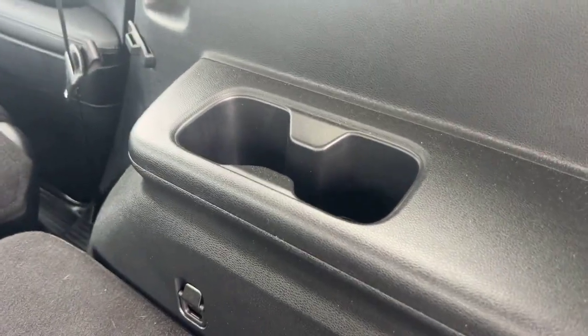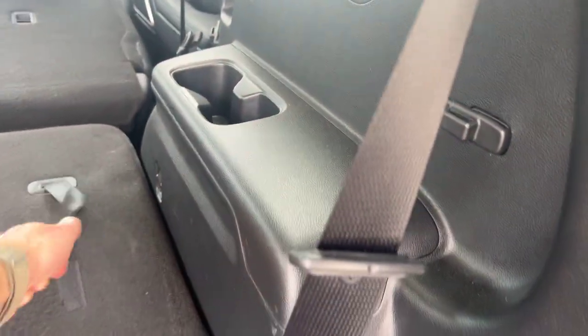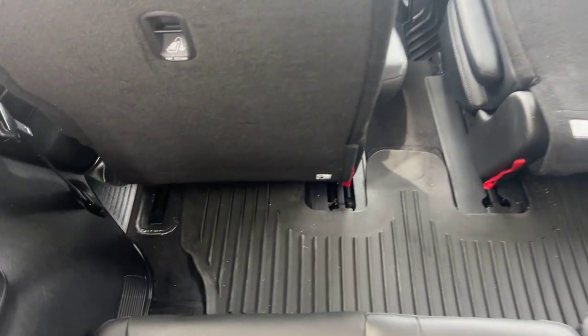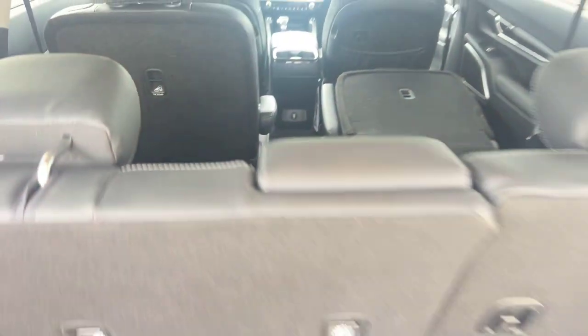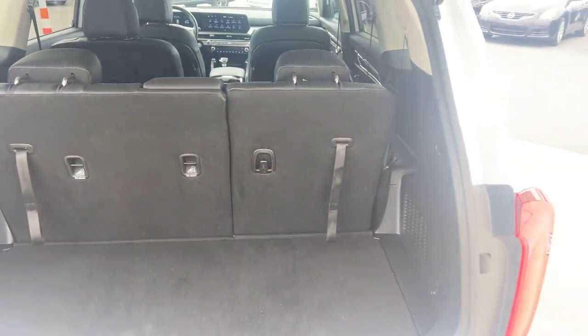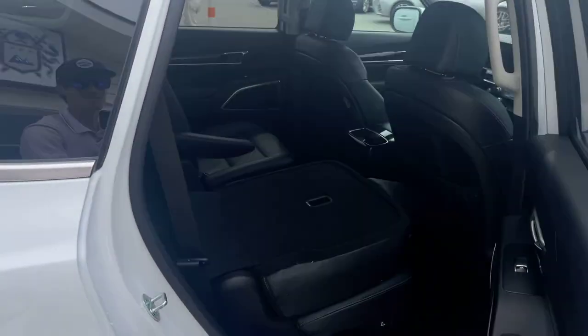On the inside of the third rows, you've got cup holders and USB-C fast charging ports on both sides. And this is a very spacious third row — usually you've got about half that amount of space on a third row, so that's awesome.